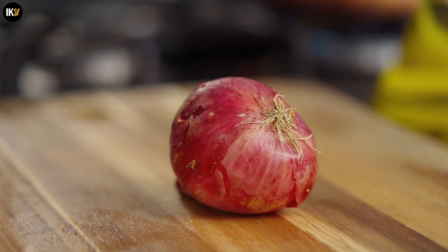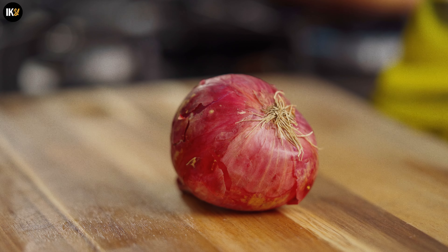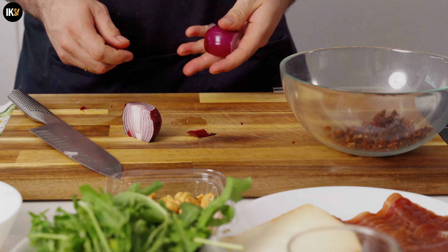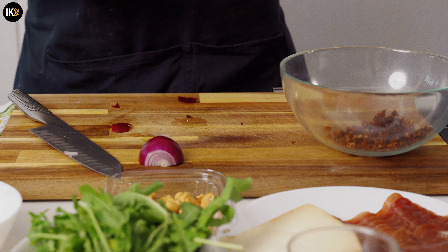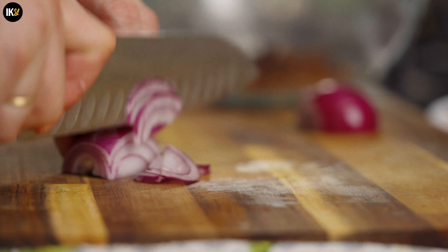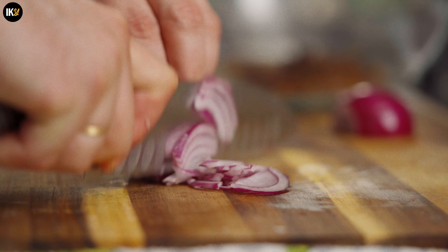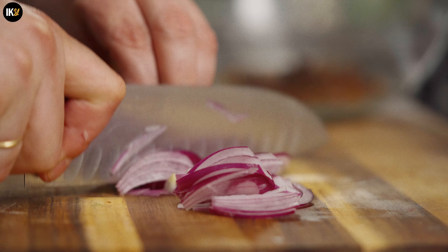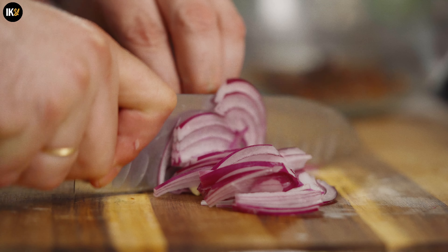I'm going to add the egg. Add 1 minute to the egg. I'm going to add the egg.